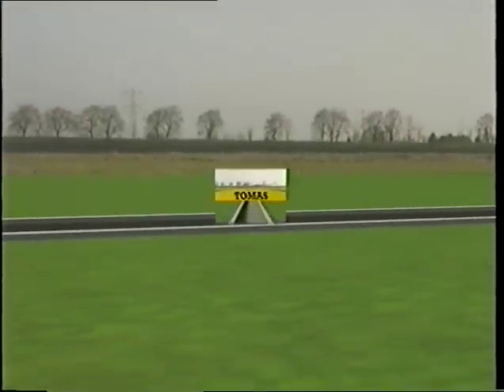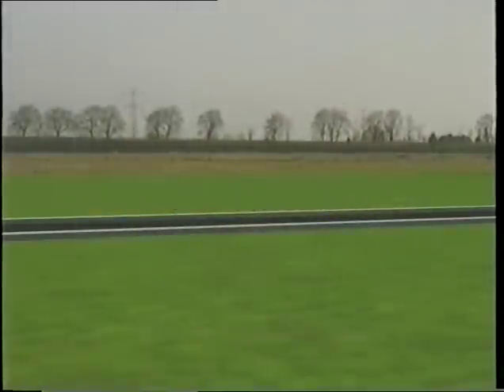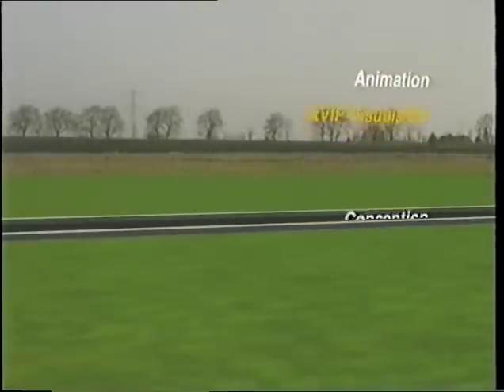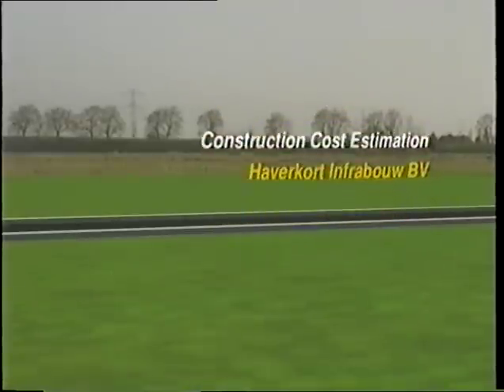If in-ground infrastructure is required over greater lengths, think of Thomas. If infrastructure in residential areas must be put out of sight, think of Thomas. If your construction budget is limited to realize all this, think of Thomas. Now it is time for Thomas.